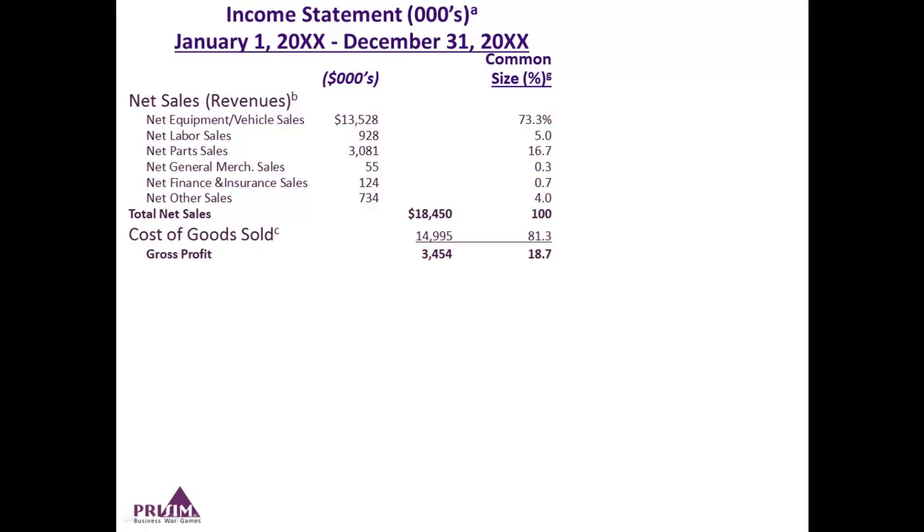The next line after total net sales is cost of goods sold, or COGS. COGS are direct expenses — usually labor and materials tied to the products that were sold. Then you also see the gross profit line, which is what's left over after direct expenses or COGS are taken from revenue. That's what's left over to cover overheads, interest, taxes, and hopefully provide some profit after it's all said and done. You can see the gross margin as a common size of 18.7%.